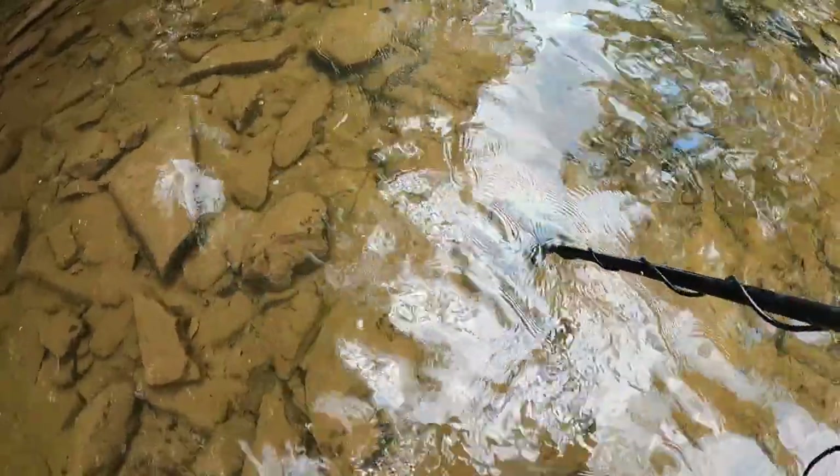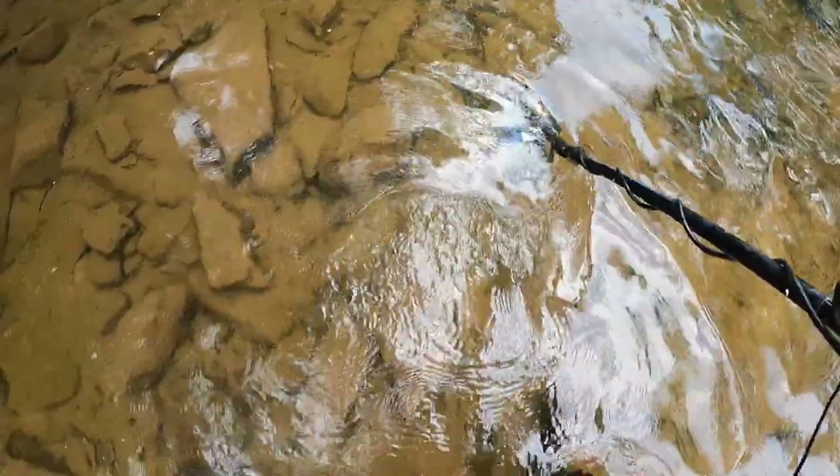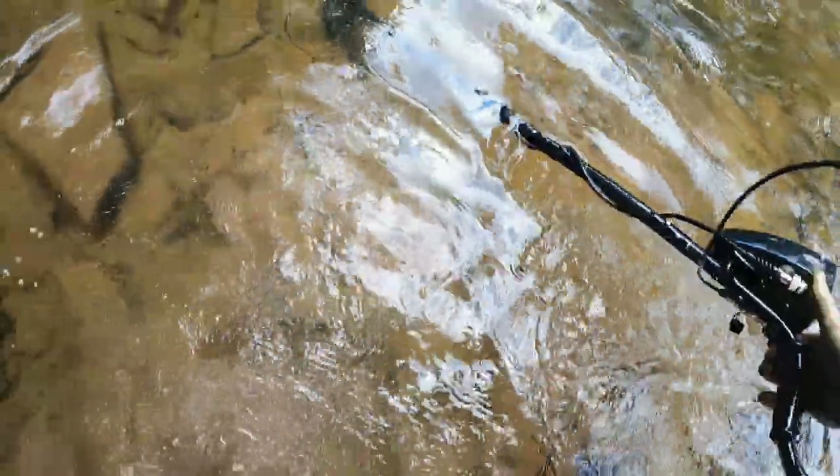It sounded kind of squeaky from the other direction, but I went ahead and worked my way so I was downstream from it so I could dig it. And it doesn't sound quite so squeaky now. Let's go ahead and try that.